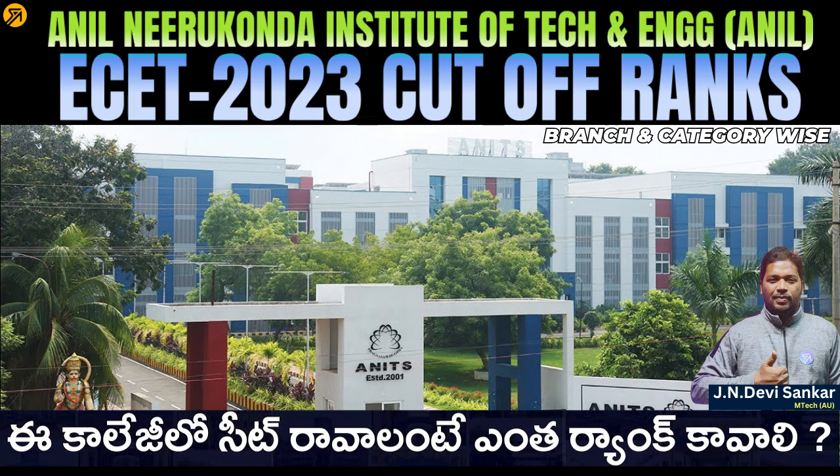Anil's college is also one of the good colleges, and you will have a lot of college options to join. Anil's Institute of Engineering and Technology has 9 engineering branches.